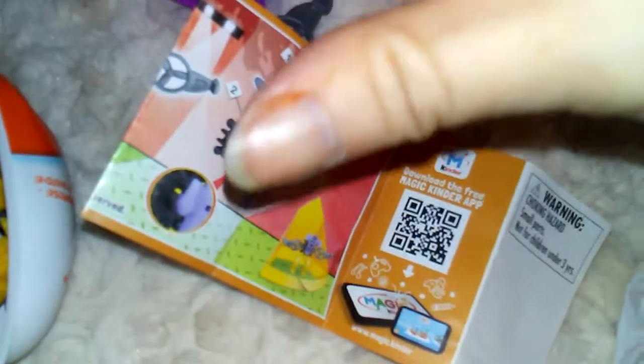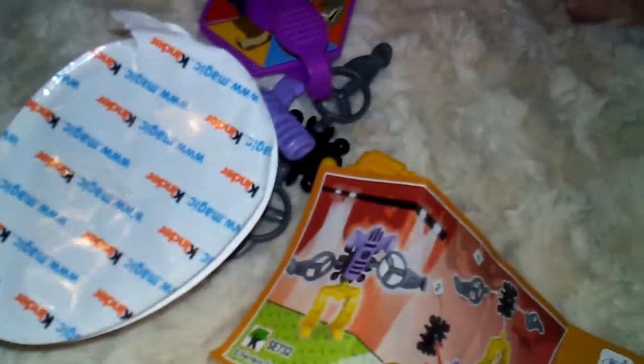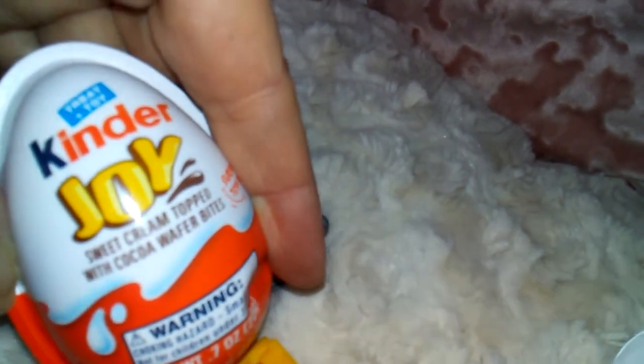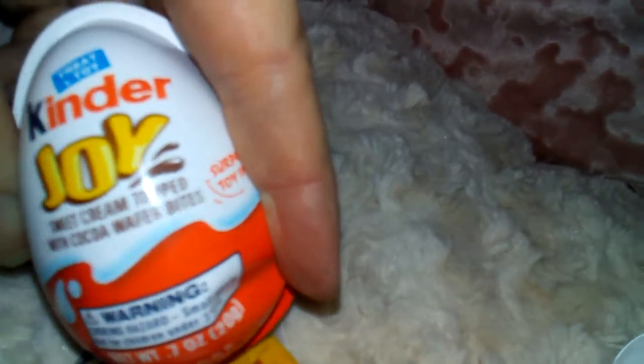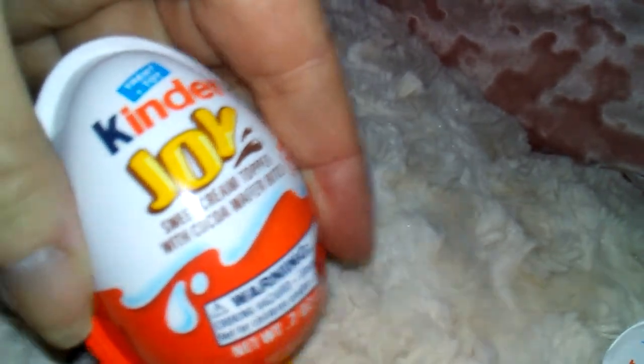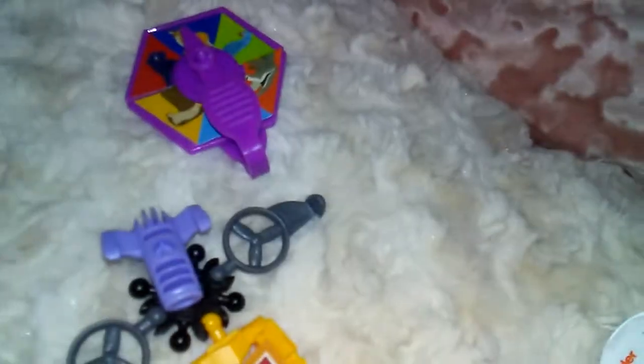Will I be buying them again? If they come out with the real Kinder Eggs with the really cool toys, I would probably buy those again. But I'm kind of a little bummed out about what I got. So that's my review of the Kinder Joy. The candy inside tastes really good — sweet cream topped with cocoa wafer bites. Really yummy. So you might get that for yourself and get the toy for the kiddo. But for $1.99, I don't think it's worth it.